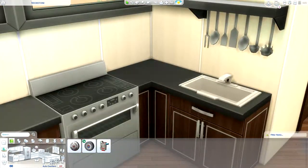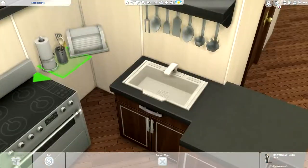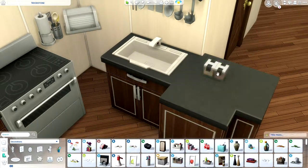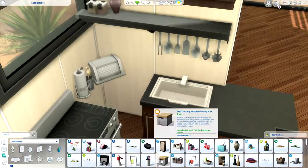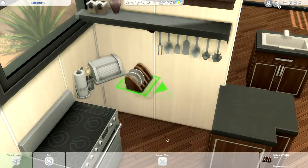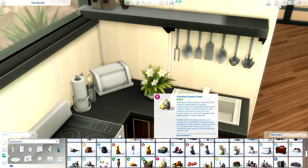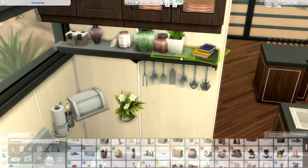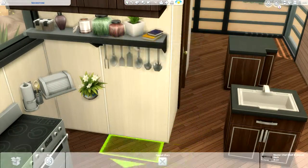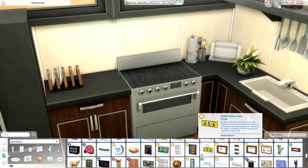Now we are moving on to the kitchen, which is one of my favorite rooms to furnish. Fun fact: cooking is actually one of my favorite skills in Sims 4 and it was in Sims 3 as well. I really like cooking — you have a lot of recipes, and in Sims 4 you have cooking, gourmet cooking, and baking, which makes it even more fun.